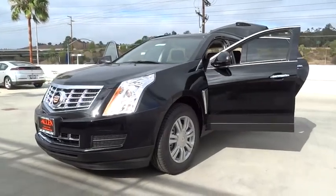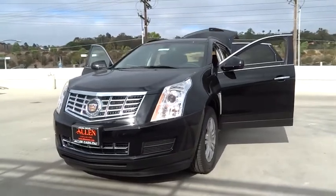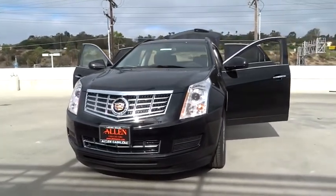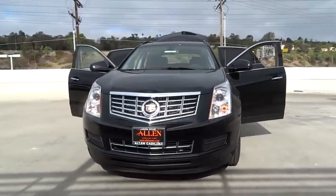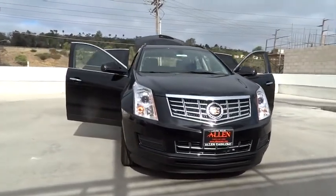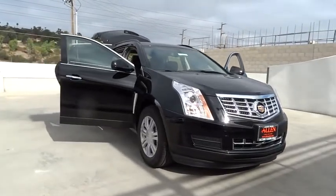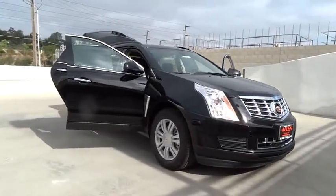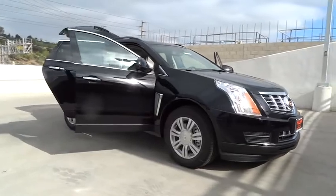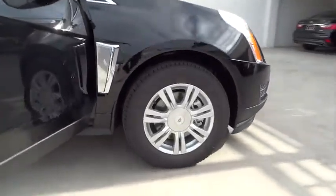2015 SRX. The Cadillac SRX is beautiful from every angle. For driving enthusiasts, there's track-tuned handling and advanced engine power, and the added confidence of available all-wheel drive. Luxury lovers will delight in the new stylish handcrafted cabin, and for technology lovers, the list of high-tech features is just too long to list.